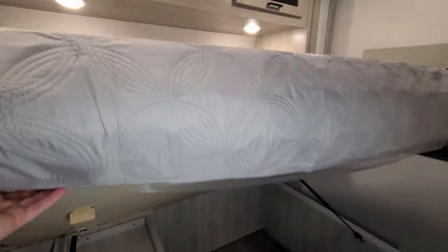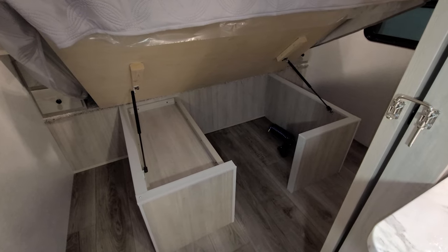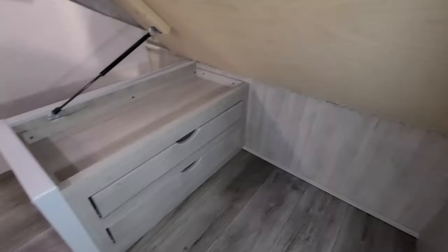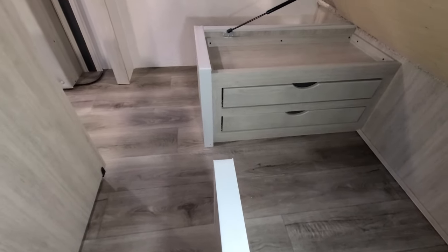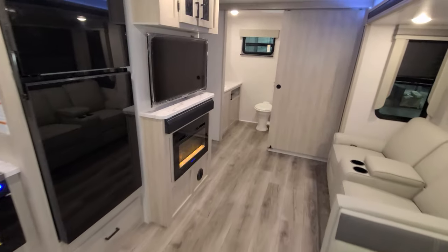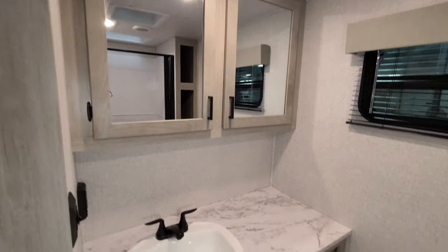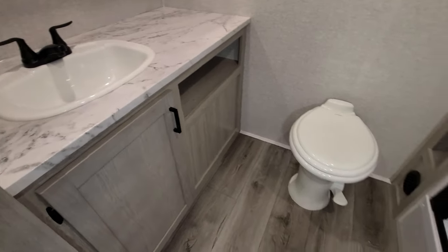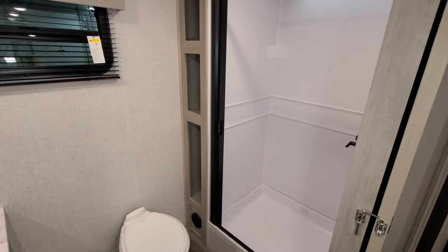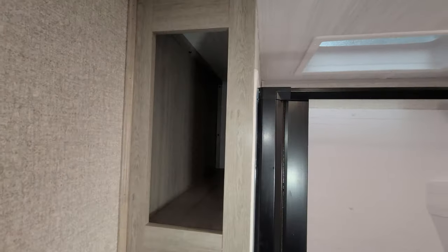This bed raises up with a shock assist, and there's a little cut-out underneath — great for a cat litter box, a place for the dog to sleep, or just extra storage. There are also a couple of pull-out drawers for additional storage. Going back to the rear of the RV, this is the big bathroom area — you have a big medicine cabinet, sink with storage underneath, a porcelain foot-flush toilet, heat and AC, a window that opens, a step-in shower, a fan, and a little linen area.